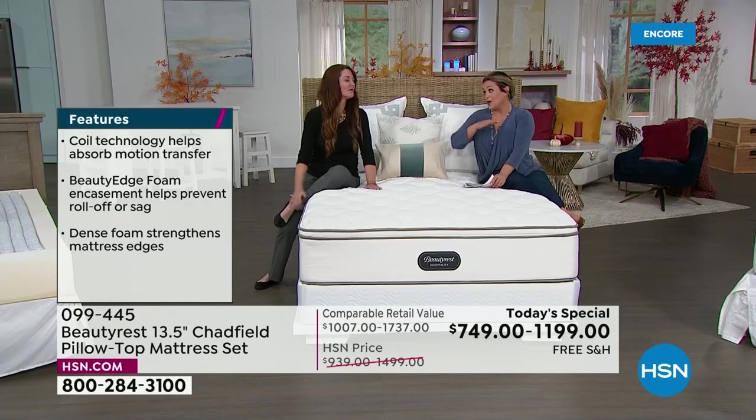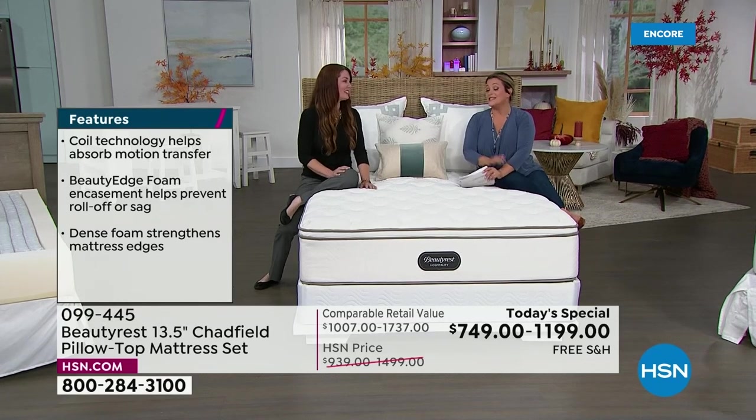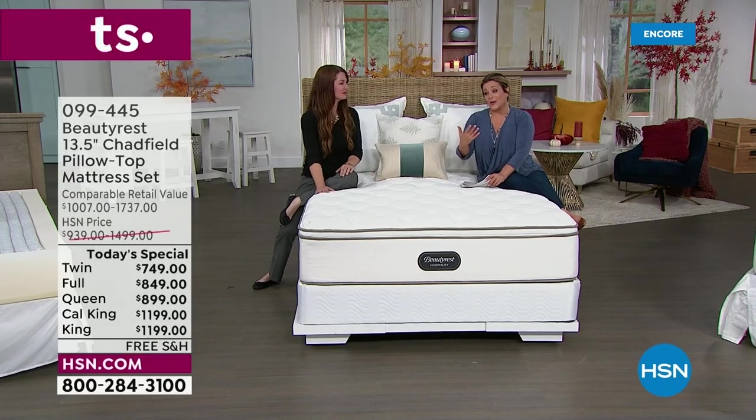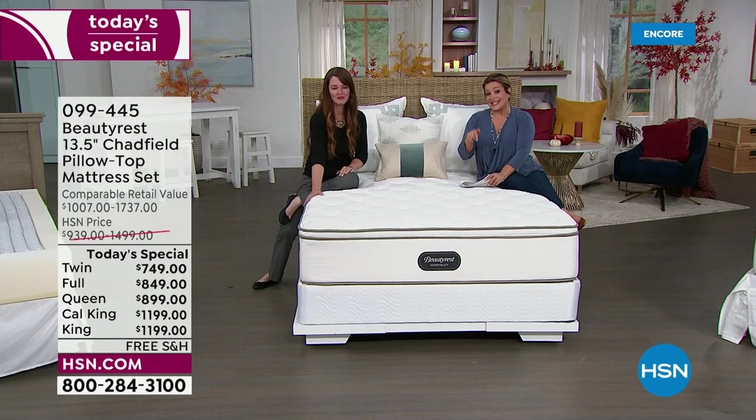My home is all Beauty Rest — the kids' beds, my bed, the guest room bed. Nothing more iconic. And remember, designed and assembled right here in the good old US of A.